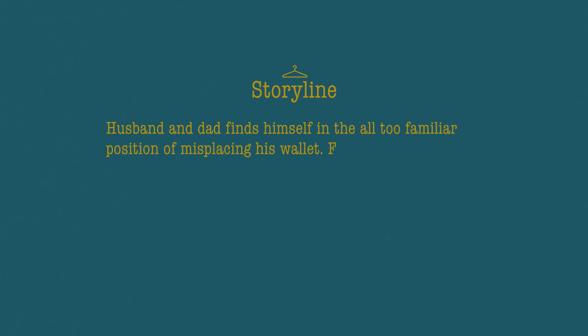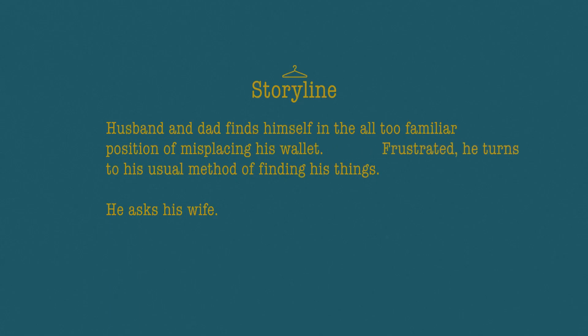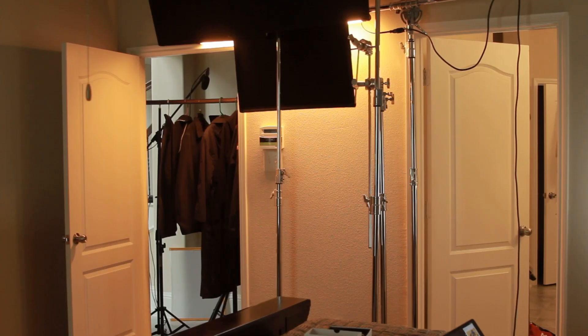The storyline: husband and dad finds himself in the all-too-familiar position of misplacing his wallet. Frustrated, he turns to his usual method for finding his things — he asks his wife. The twist is that he actually didn't misplace his wallet; it was his son who took it all along. But wouldn't it be cool if the scene took place in the closet and was told from the closet's point of view?